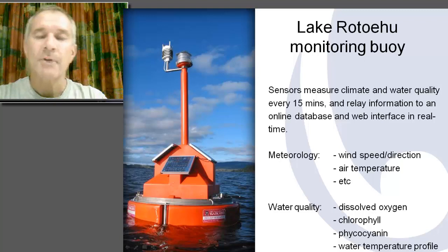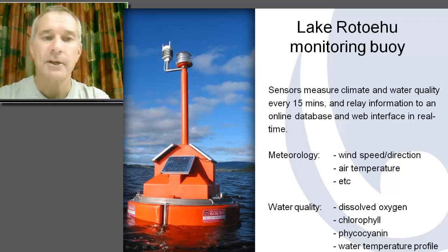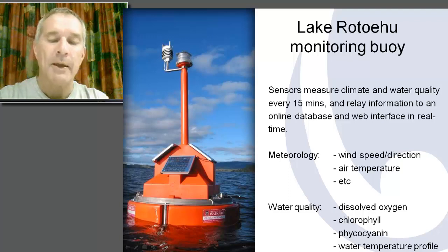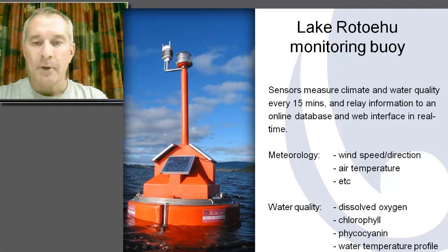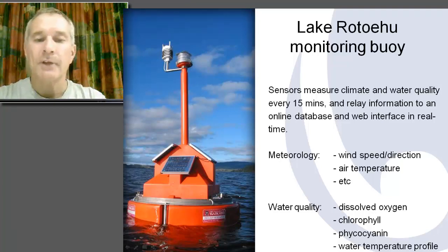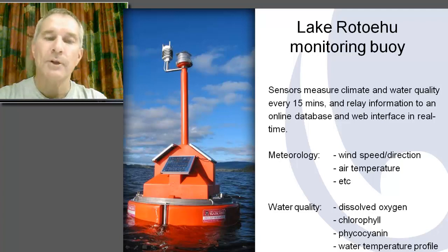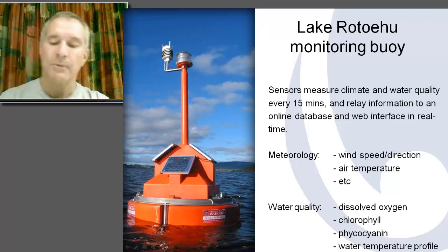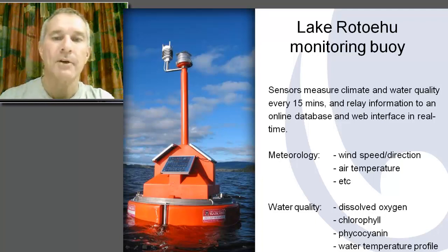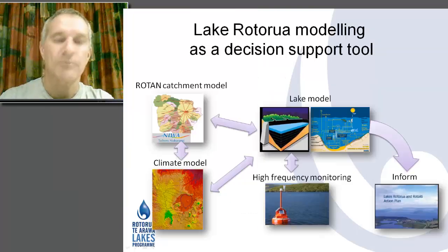Three really significant things contribute heavily to our program. The first is high-frequency monitoring buoys, located on four of our lakes so far, giving 24/7 information about the meteorology on each lake and a range of water quality parameters monitored right through the water column. These can be seen on the Bay of Plenty Regional Council's website with live monitoring, so anyone can link in from anywhere in the world with access to the internet.